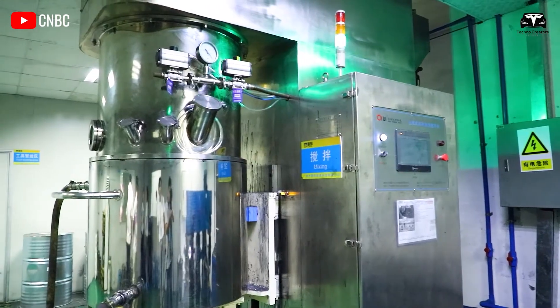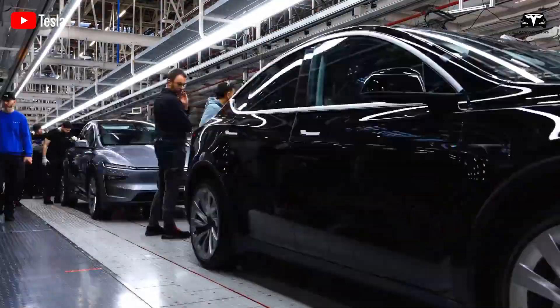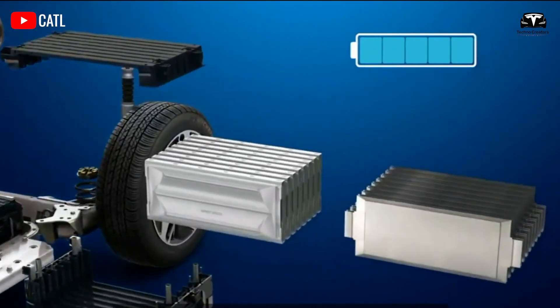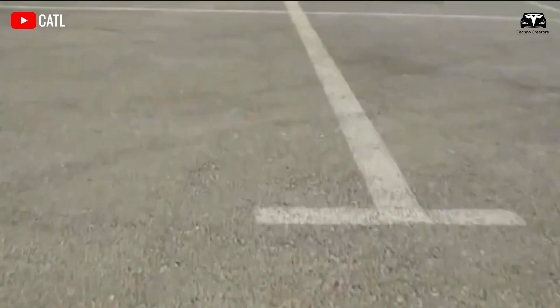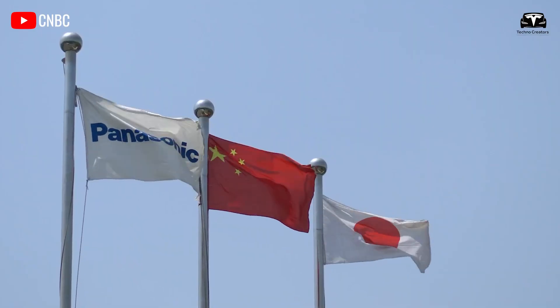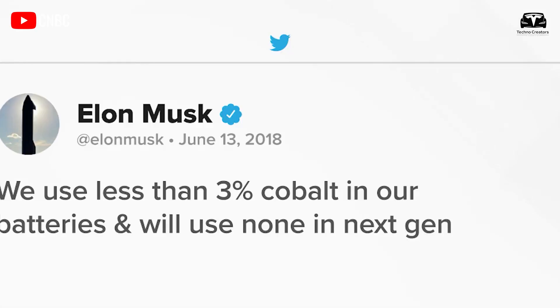Although Amprius' batteries have performed well in both laboratory and real-world tests, scaling up nanotechnology from the lab to real-world applications can be a challenge. There is much work to be done in the United States to help lead in the next generation of energy technology. That is why Amprius is currently focusing on suitable applications such as urban air transport, allowing them to demonstrate battery technology performance while addressing current capacity limitations. With scaling up, they have the potential to penetrate other market applications like electric vehicles.